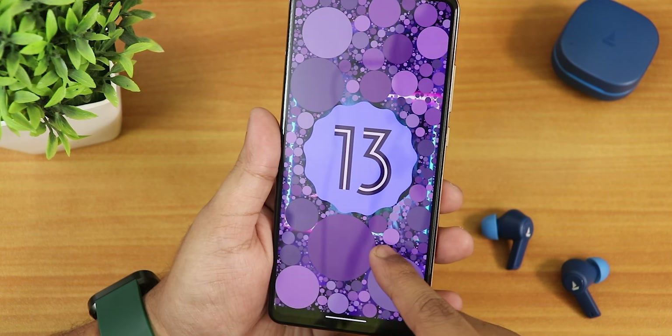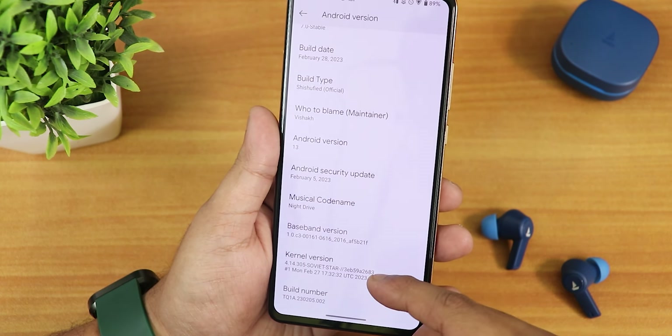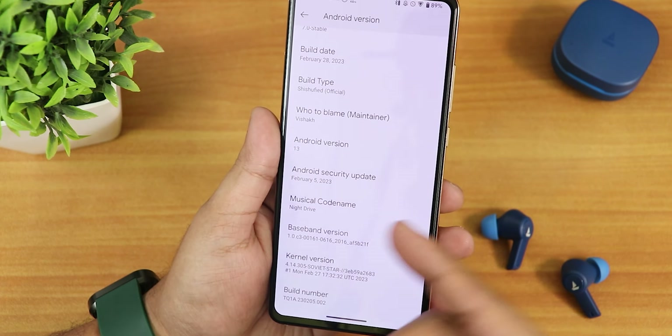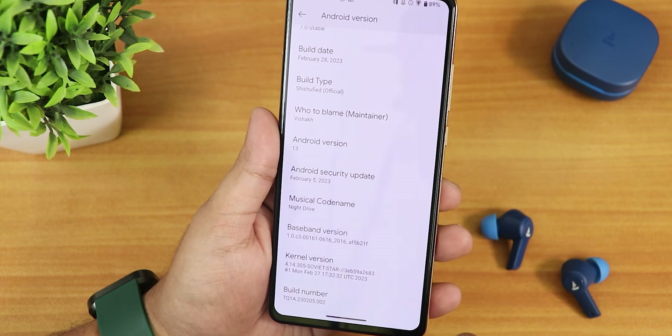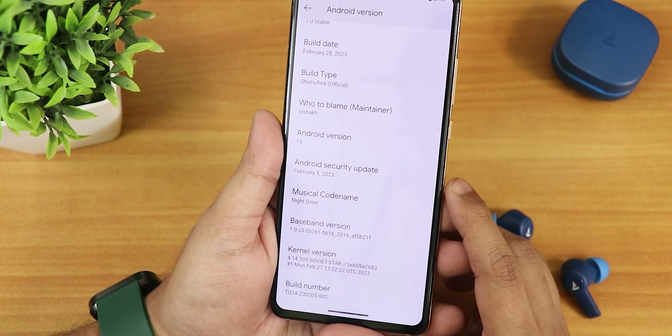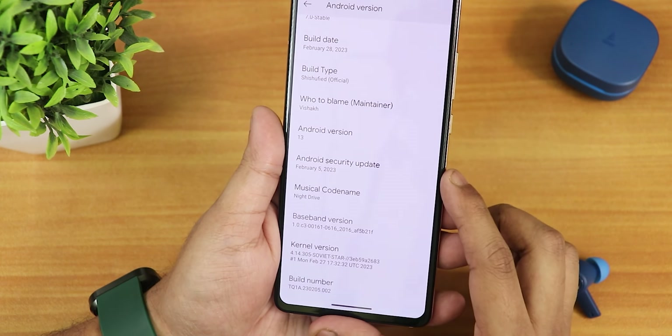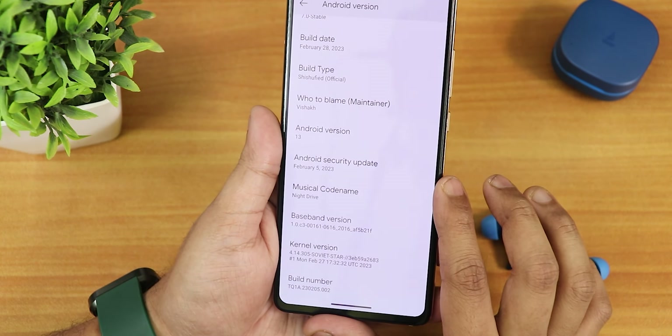If you set the clock to 1 o'clock you get the Android 13 Easter egg, which looks beautiful. We also have musical code names and the night drive option. The security patch is February 5th 2023 — not quite March yet since this isn't a March build. We have the Soviet Star kernel, and the build number is present at the bottom.